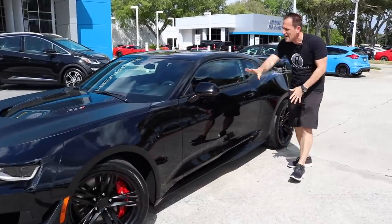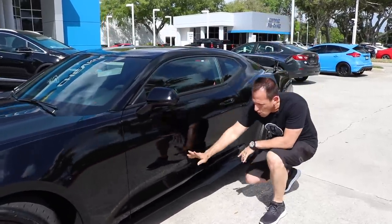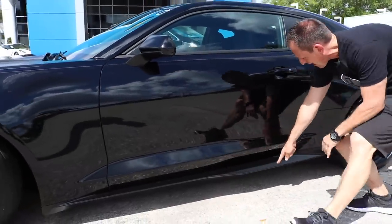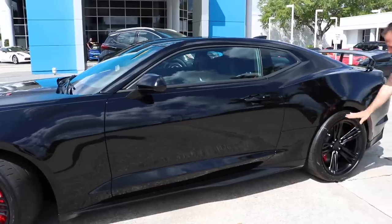As we continue down the side, all of this is standard Camaro. What's 1LE-specific is this lower side skirt — you can see how it cuts out and then flares back out all the way to the rear.